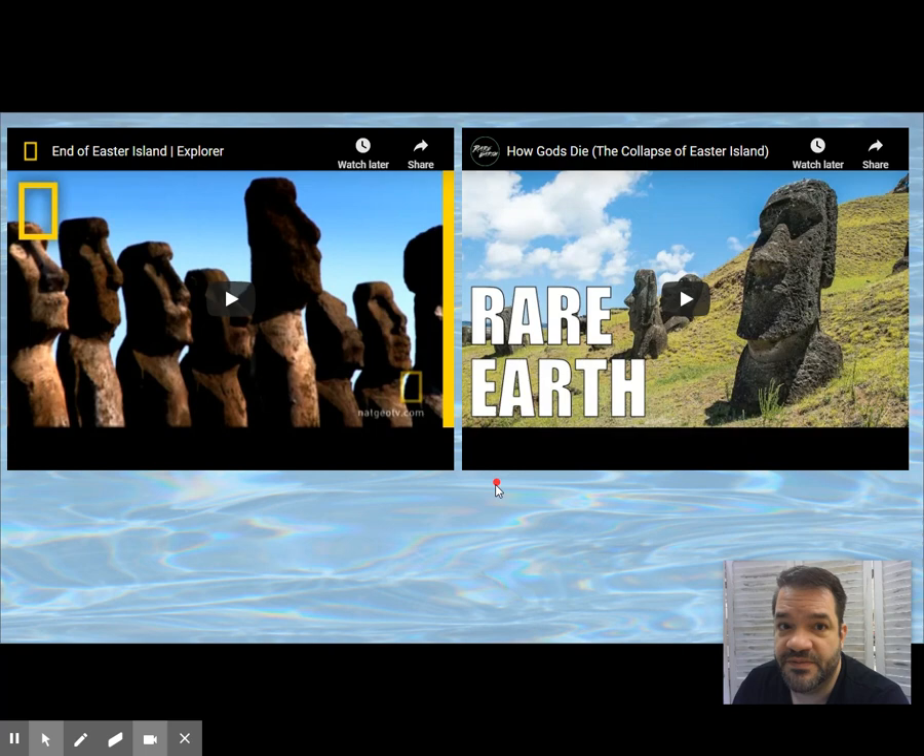They are representing the ancestors and gods. They are simplified and abstracted, with large heads, and the arms are small. There are about 900 of these statues across the island, and most of them face inland.